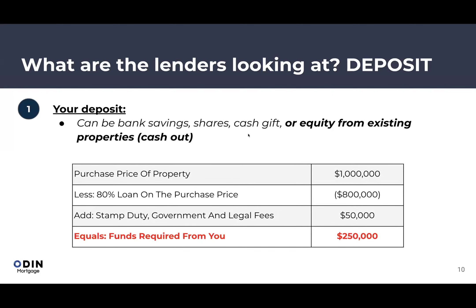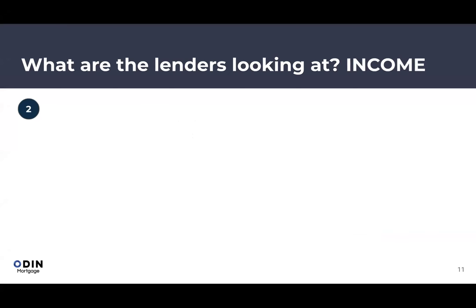Here's an example: for a $1 million property, you can borrow up to 80% — that's an $800,000 loan. The biggest additional fee is stamp duty, usually around 5% of the purchase price, so $50,000 on a $1 million property. In total, you'd need around $250,000 including that deposit and miscellaneous fees to get the green light.